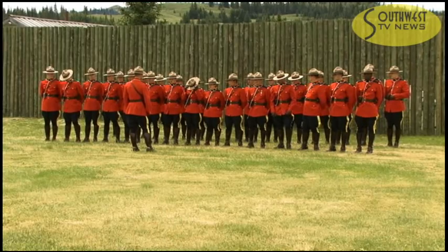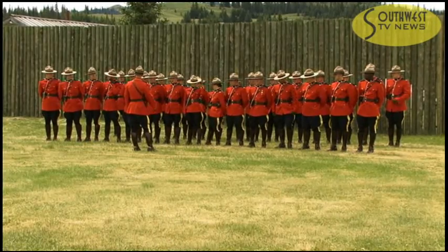We have volunteers from the Northwest Mounted Police Commemorative Association in Calgary as well as staff from Fort Battleford National Historic Site and our own staff here at Fort Walsh, and they'll be doing some of the Northwest Mounted Police drills that were practiced when Fort Walsh was headquarters back in the 1870s and early 1880s.